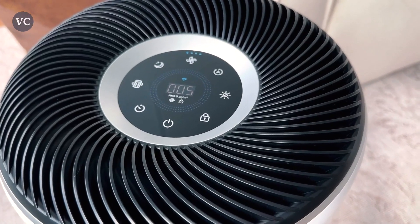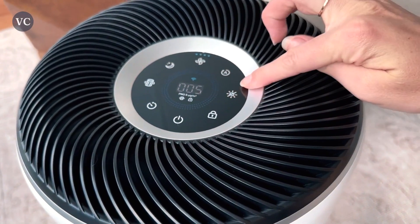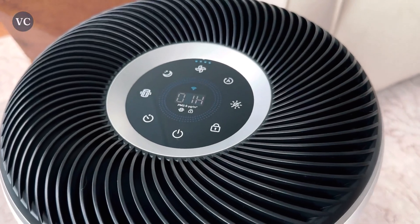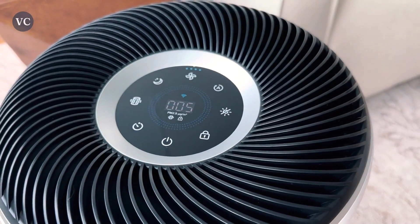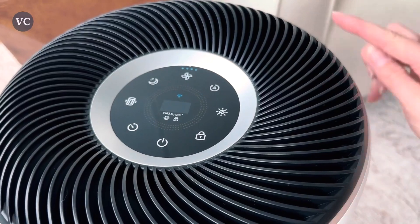The Levoit Core 400S is suitable for large rooms or open-plan spaces. Its powerful yet whisper-quiet operation ensures that you can enjoy purified air without any distracting noise. Whether you place it in your bedroom, living room, or office, this air purifier seamlessly integrates into your environment, blending functionality with a sleek and modern design.